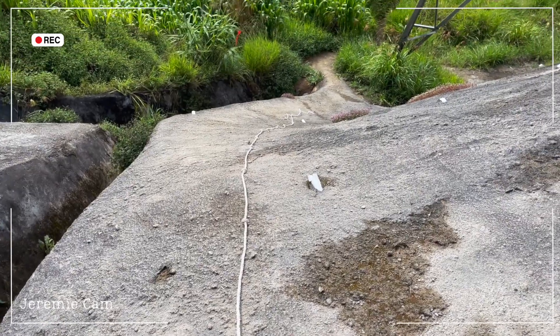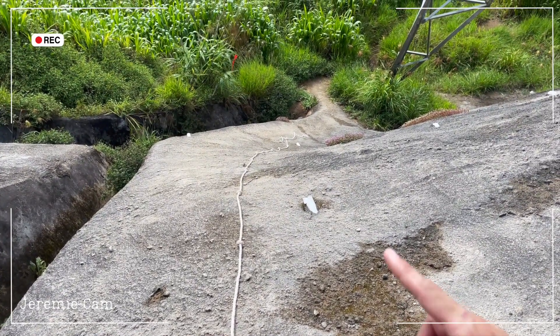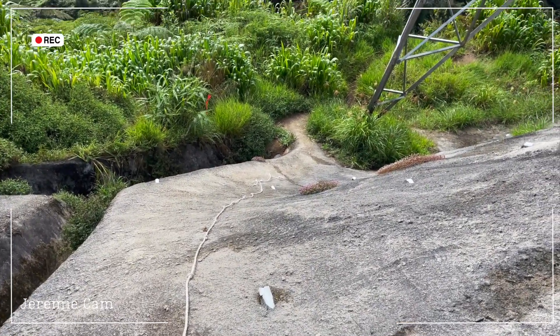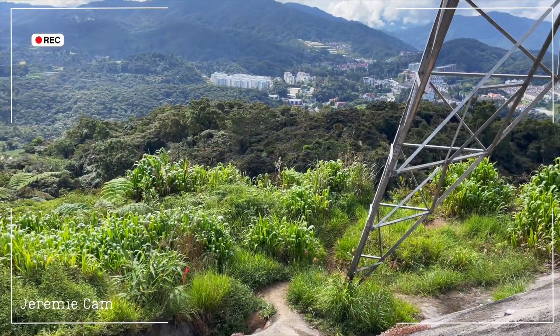I didn't show you on the way up but I had to use this rope to climb because it's pretty steep, and to go back down I'm going to have to hold on to it again. Let's go back down and fly the drone.